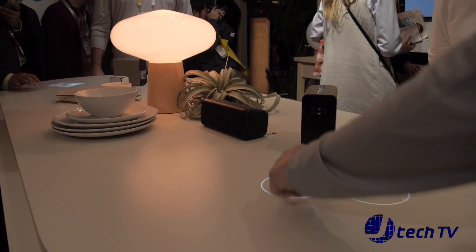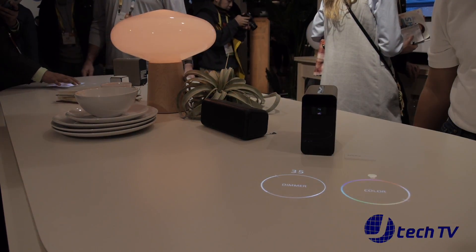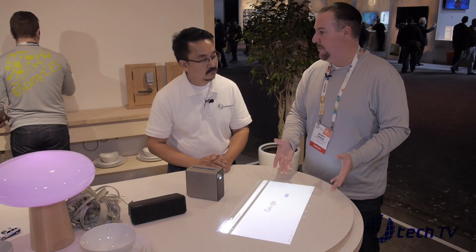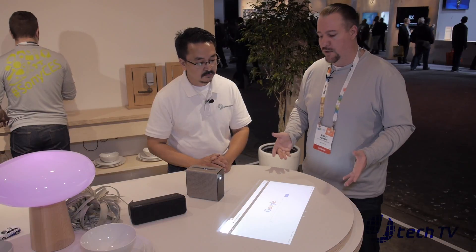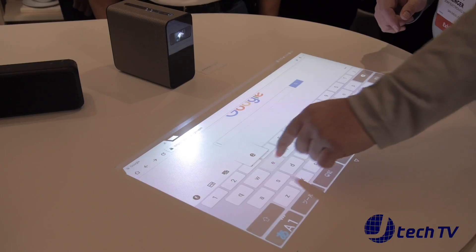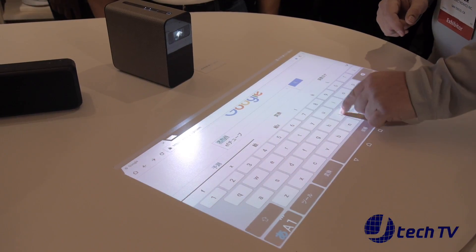As I told you in the beginning, it's an Android based projector. So the cool thing is you have your Android operating system built into it. I can now turn my tabletop, countertop, or any flat surface into a 23 inch tablet. If I want to do it on the wall, I can just flip up the projector and go on the wall, up to 80 inches.